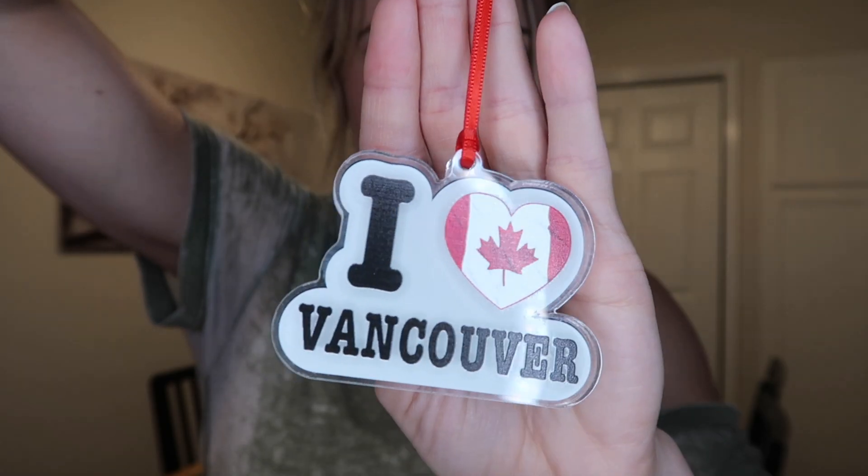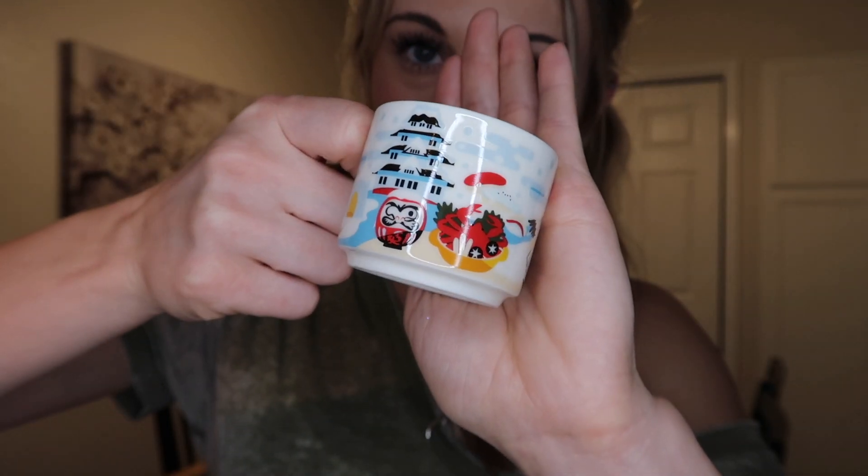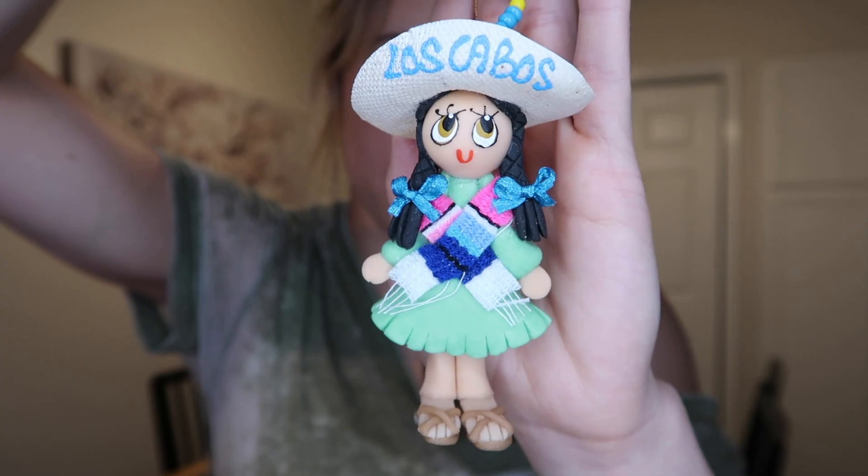This ornament is from Vancouver. This one is actually a Starbucks ornament and I got this one in Japan as well. This ornament is like a little ball and I got this in Guatemala. I got this ornament in Cabo, Mexico. This is also a very recent ornament from my last trip.